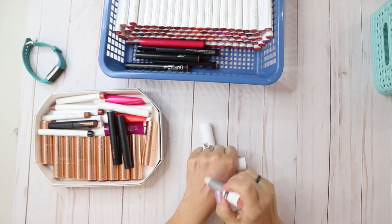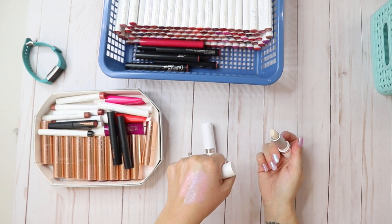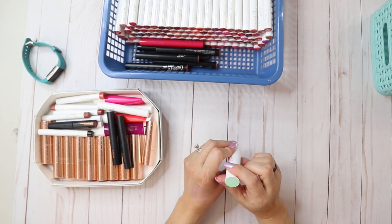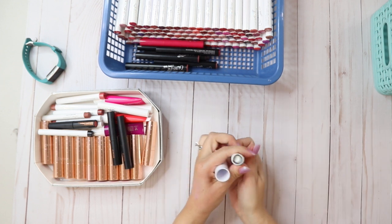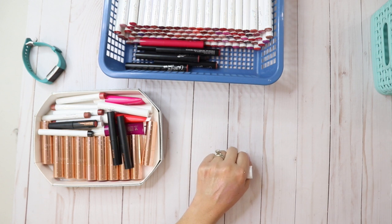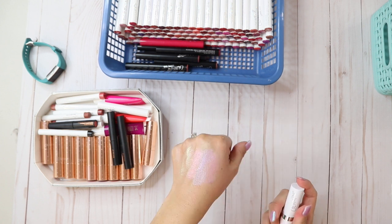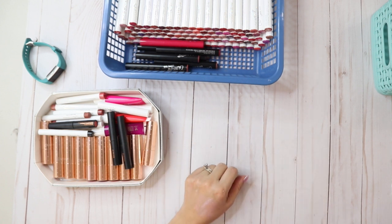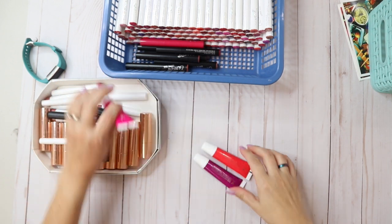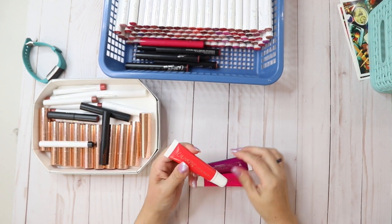Rose Quartz is kind of a yellowy orange — I might get rid of this one. And this one is Aventurine, which has a green undertone and smells a little watermelony. I'm not gonna use the green one. They're really pretty and hydrating.